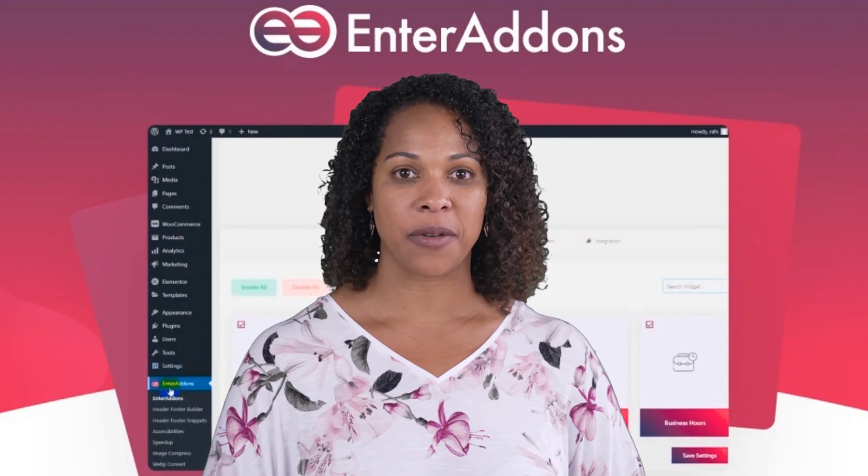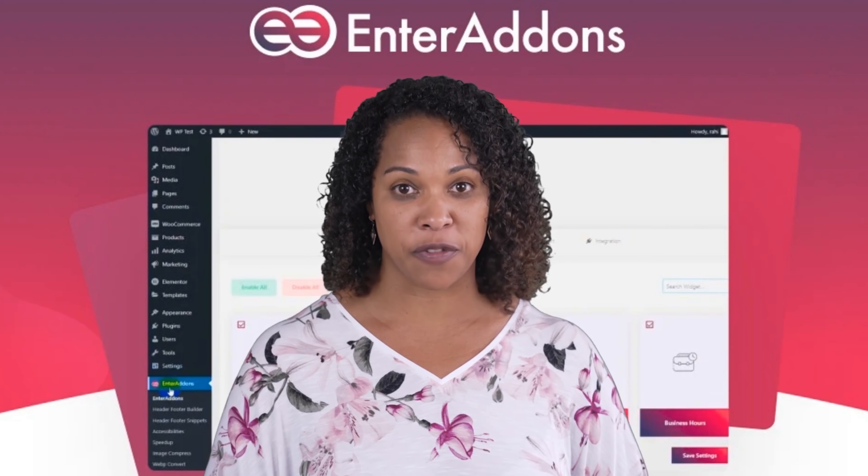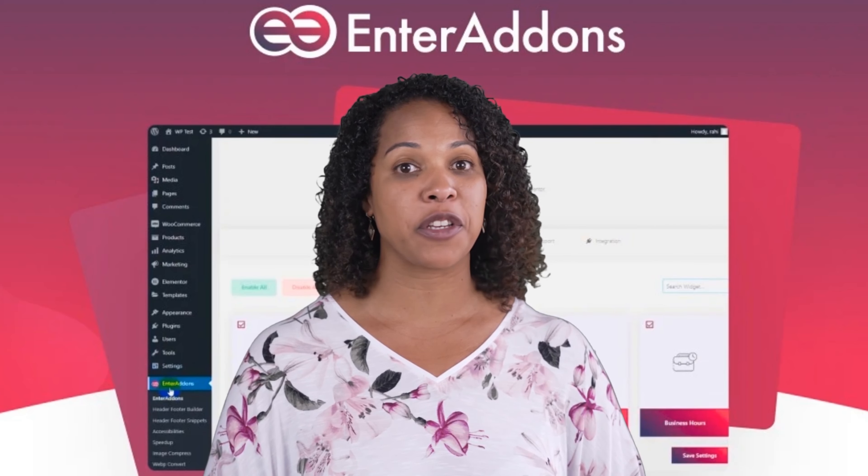Hi, I'm Avi from dbus.com. Now I will review Enter Add-ins. This is a WordPress plugin that provides various features to enhance website building with Elementor.